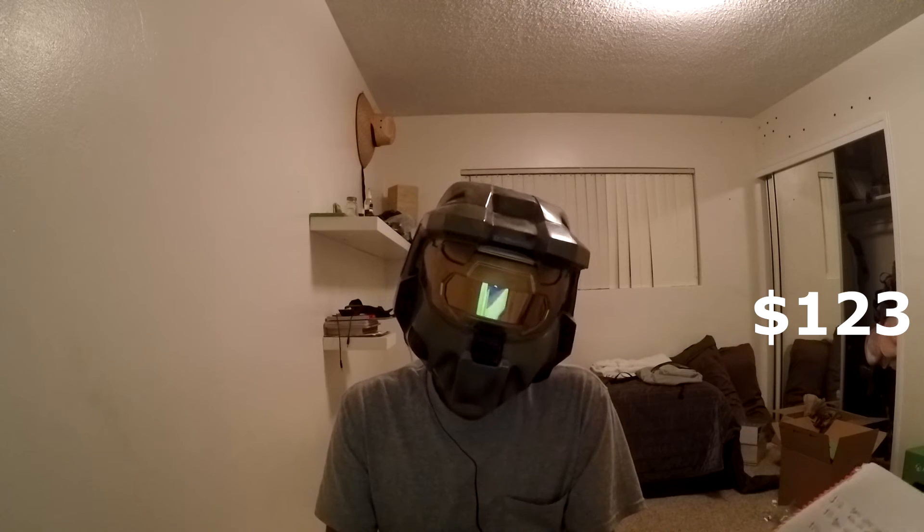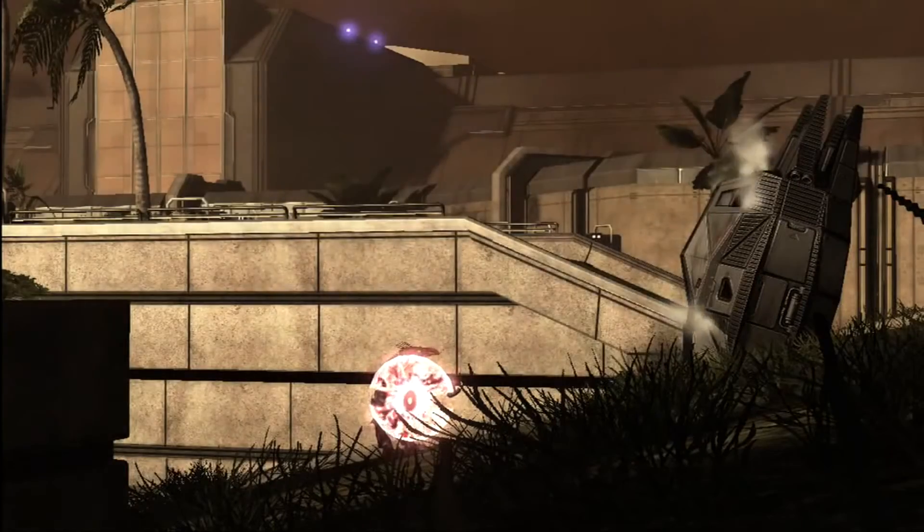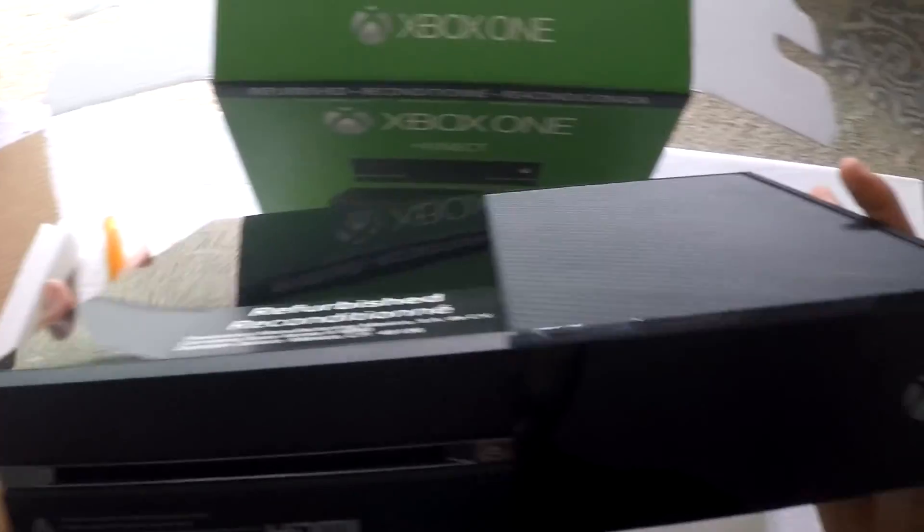$123 and you got yourself an Xbox One. Sounds easy, huh? Wrong. Looks brand new honestly — can't tell the difference. Oh wow, the back is even flawless.